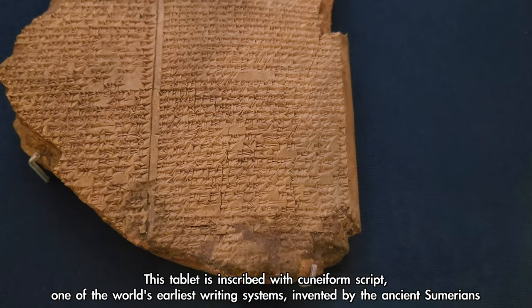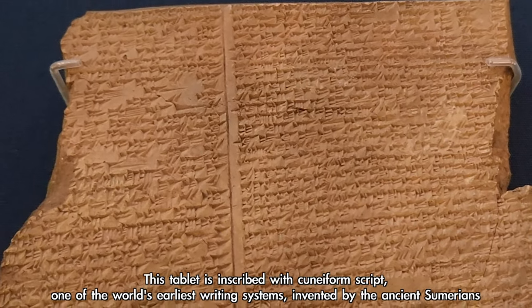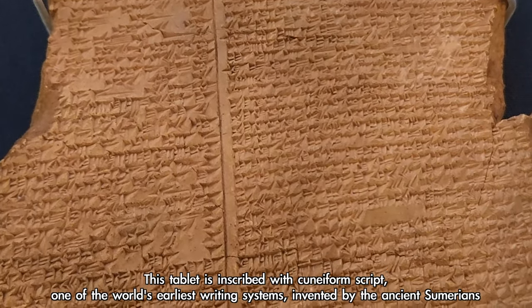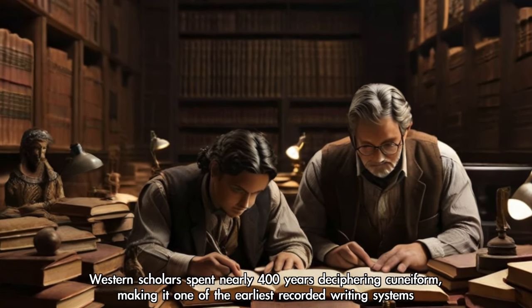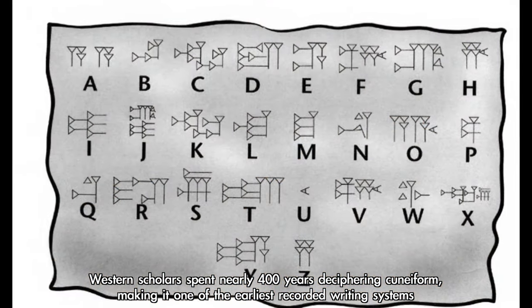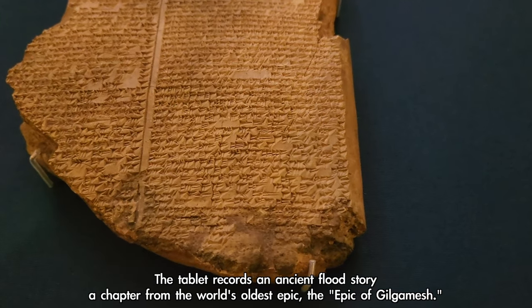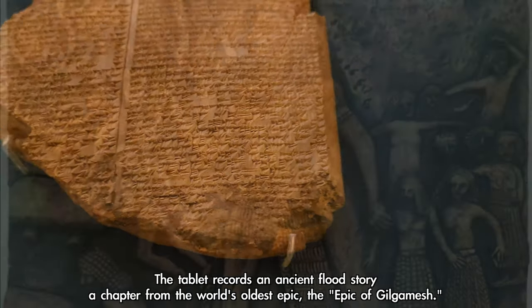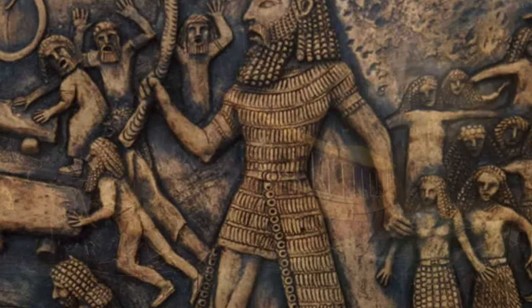This tablet is inscribed with cuneiform script, one of the world's earliest writing systems, invented by the ancient Sumerians. Western scholars spent nearly 400 years deciphering cuneiform, making it one of the earliest recorded writing systems. The tablet records an ancient flood story, a chapter from the world's oldest epic, the Epic of Gilgamesh.